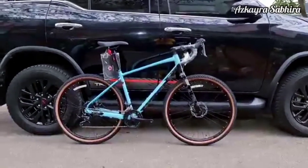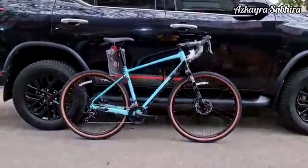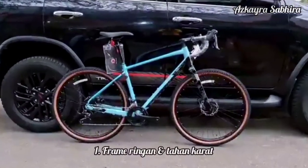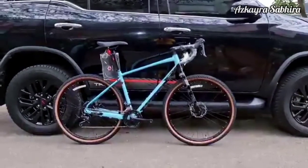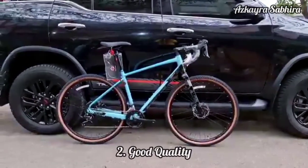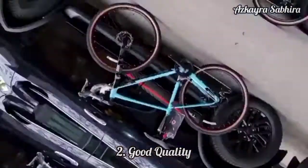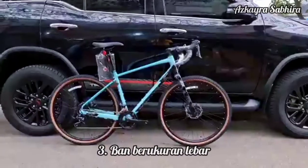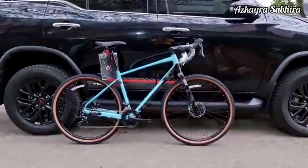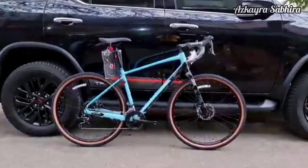Untuk kelebihan dari sepeda Polygon BNR2 ini: yang pertama, dibekali dengan frame aloy yang ringan dan tahan karat. Yang kedua, rangka diproduksi dengan sambungan las yang rapi dengan kualiti kontrol pabrikan Polygon yang sudah berpengalaman. Yang ketiga, ban berukuran lebar untuk meningkatkan traksi sehingga tidak licin serta menghindarkan ban yang amblas saat melewati jalan berlumpur atau pasir.